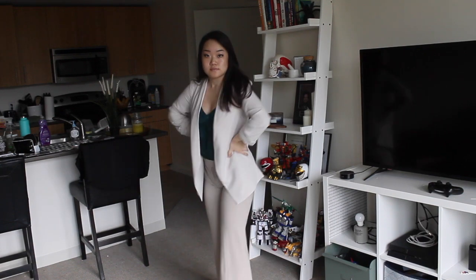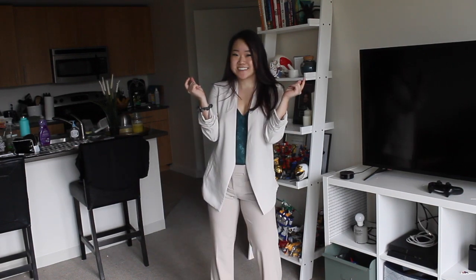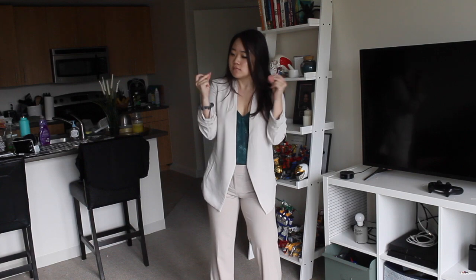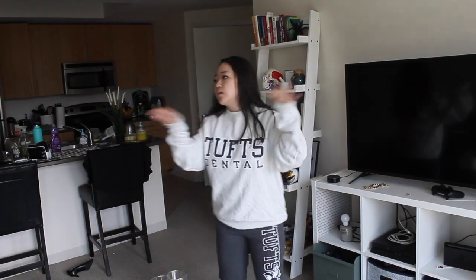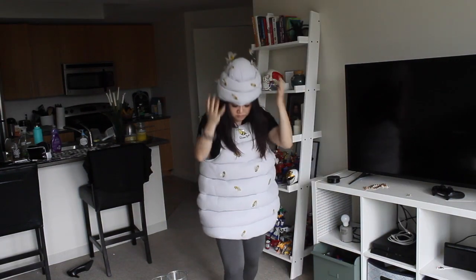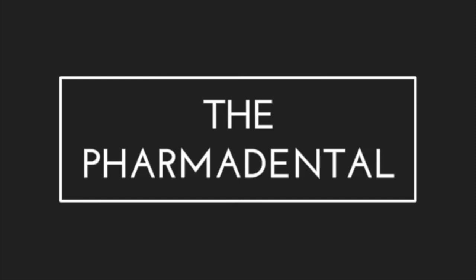One way to really elevate this outfit is to add a bag like so. Oh wait — oh no, oh god, what is going on? What did I do? What is that? Okay, look, this is why I don't do fashion videos.